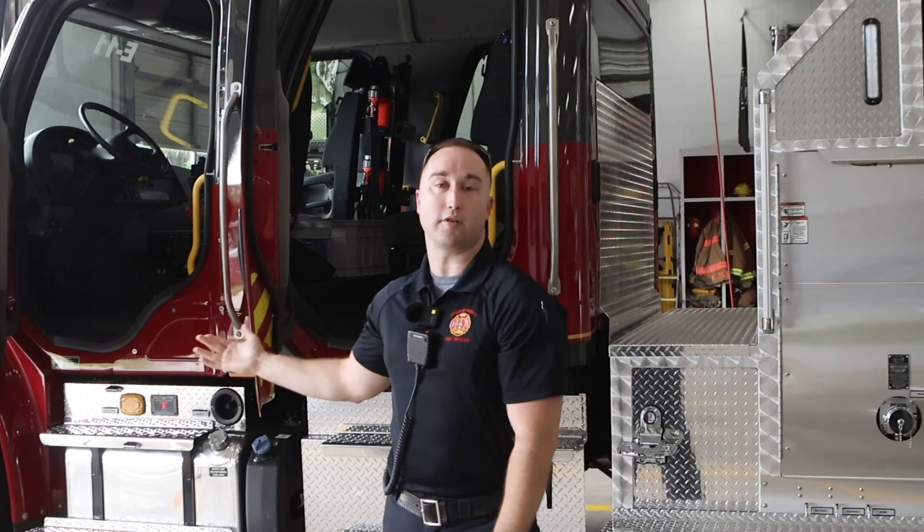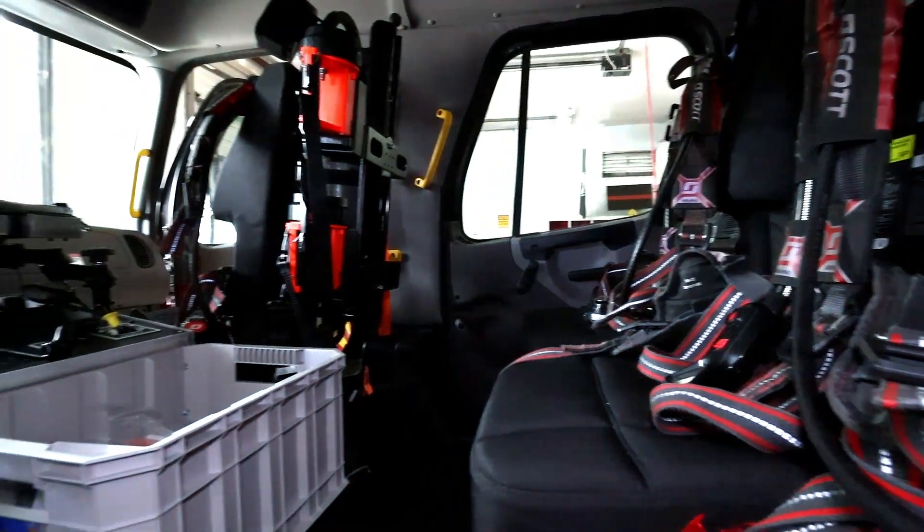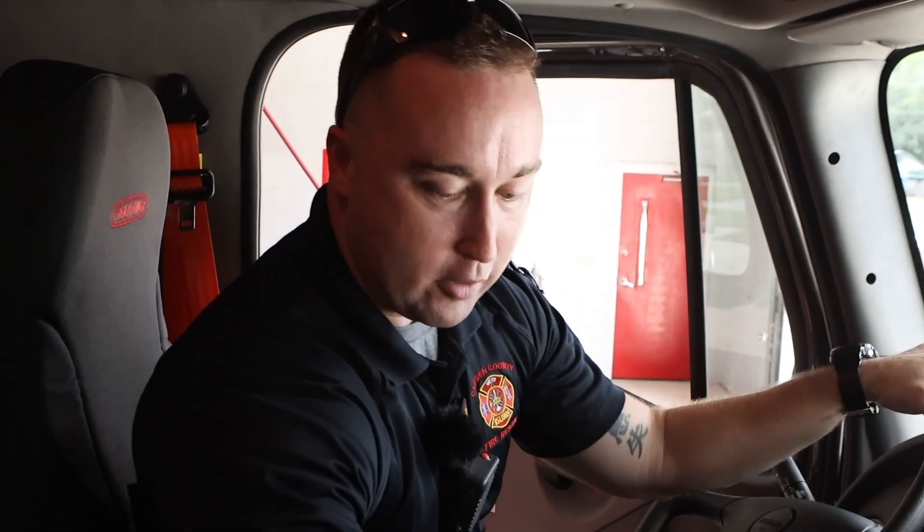Now I'm going to go ahead and show you the Engine 11 compartment. We're going to move in here and talk about some of the stuff we have in our seating area. Now that we're in the cab, the truck can seat five firefighters. We have radio communications and a PA system we can use to speak outside of the truck.